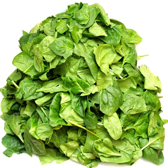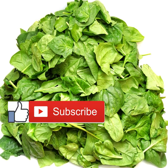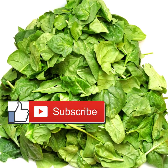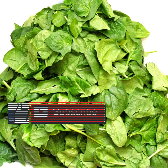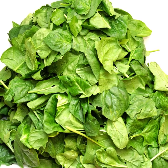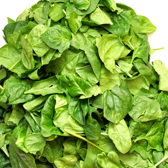The most iron rich foods come from animal sources, specifically organ meats, wild game, and seafood that comes in a shell like oysters, mussels, and clams. Other good animal sources of iron include caviar, shrimp, canned sardines and anchovies, and beef.